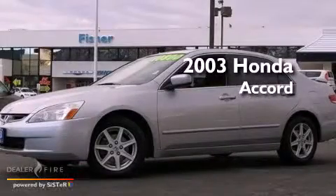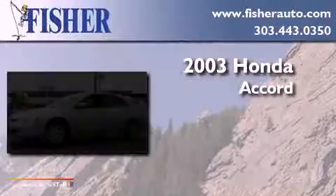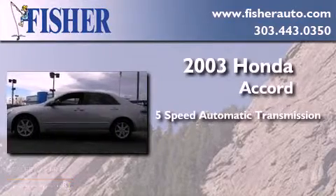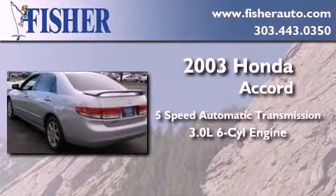This is a 2003 Honda Accord. This four-door sedan has a five-speed automatic transmission and a 3.0-liter V6.